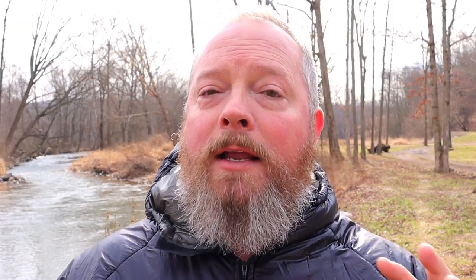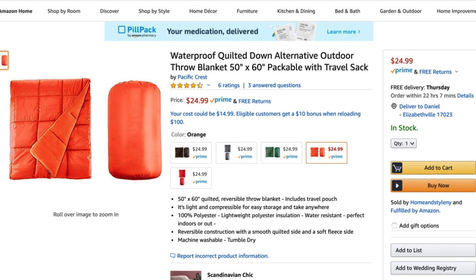The next item is the Outdoor Products Arrowhead Mammoth Backpack. This backpack costs about $43 and it weighs just under two pounds. Next is a Quilted Down Throw Blanket. This blanket is just under a pound, about 14 ounces, and it costs $25. It's full synthetic insulation and it's for the outdoors — it'll also get you down to about 45 to 50 degrees at night.